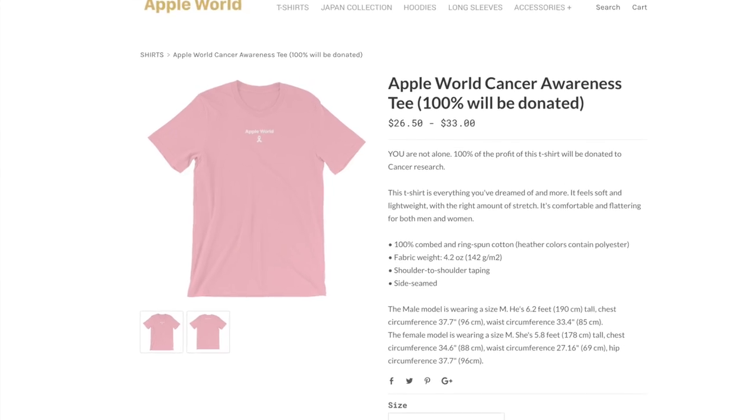So before this video actually starts, I just wanted to remind you guys that it is Breast Cancer Awareness Month. And in honor of Breast Cancer Awareness Month, I released two new pieces of clothing at AppleWorldClothing.com.